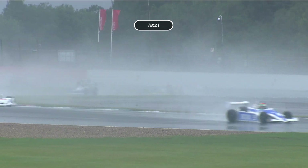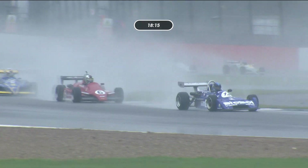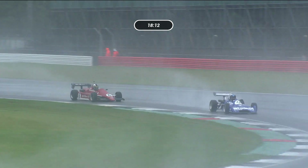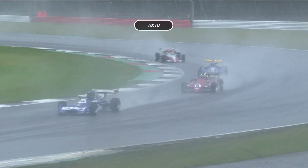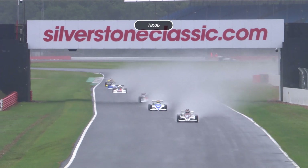The order remains the same with Andrew Smith still in fourth place. In fifth place it's number 11, Simon Jackson, and behind Simon Jackson is Adrian Langridge, then number 2, Eric Martin, and completing that group, Andrew Haddon, number 12, who's come up from 12th on the grid.